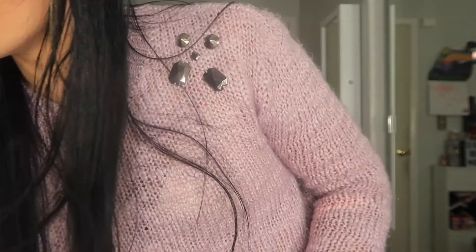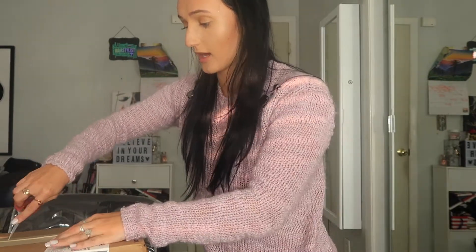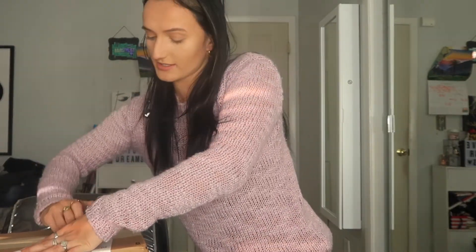I have this super huge box that we're going to be opening today — a bunch of products I wanted to try and a bunch that I love and use all the time in the salon.